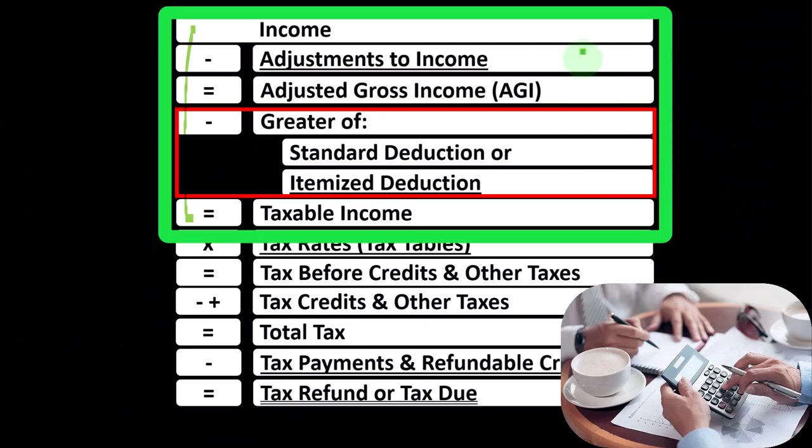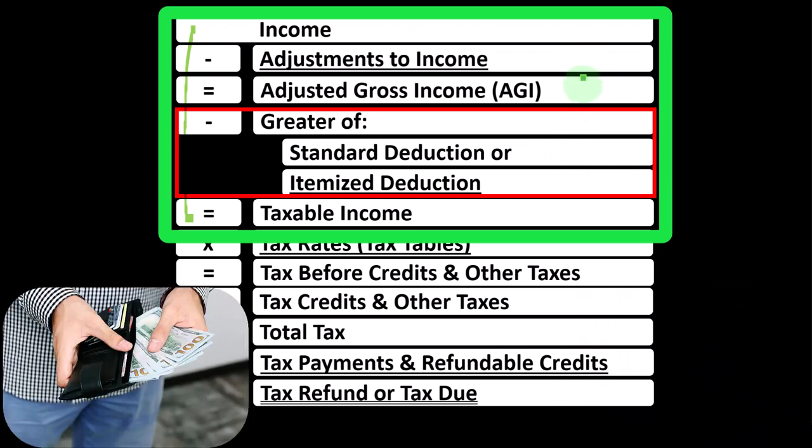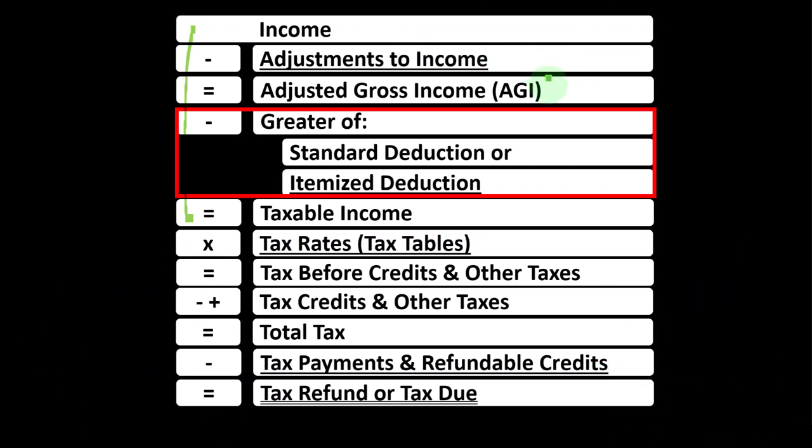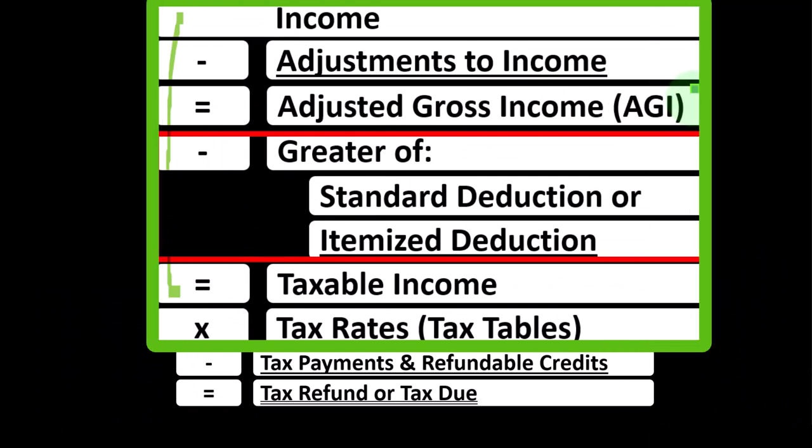Another distinction is that the adjustments to income will have an impact on the adjusted gross income number. That's important because many of the deductions and credits we will talk about have a phase-out. Remember that deductions and credits are good for taxes. As income goes up, a common thing to do is reduce the amount of credits and deductions you receive. Typically, that calculation will be based on the adjusted gross income, not the top-line income, so there might be modifications when we see phase-outs.